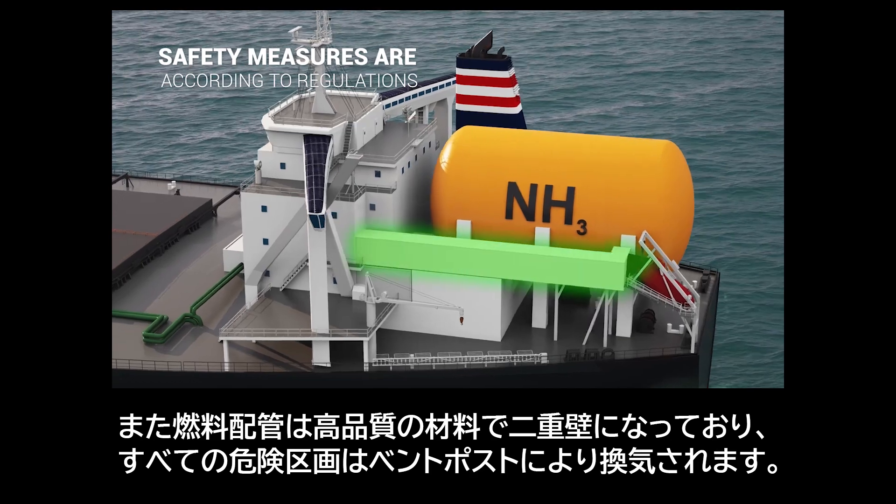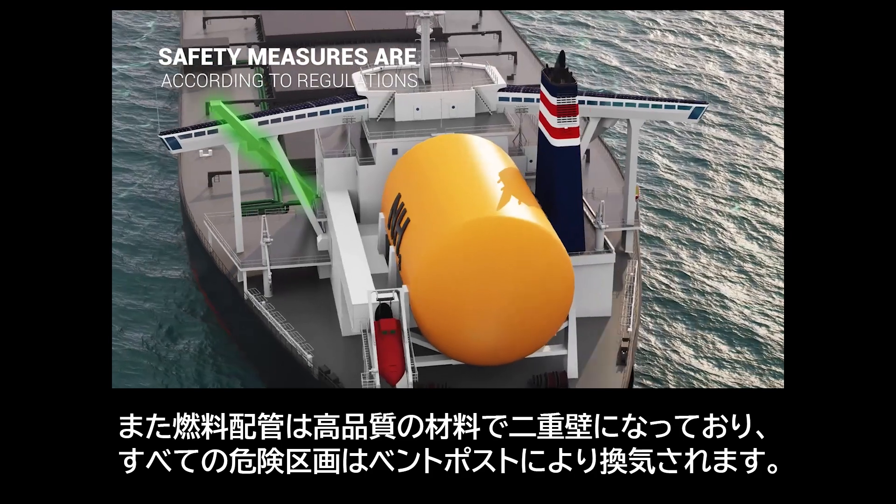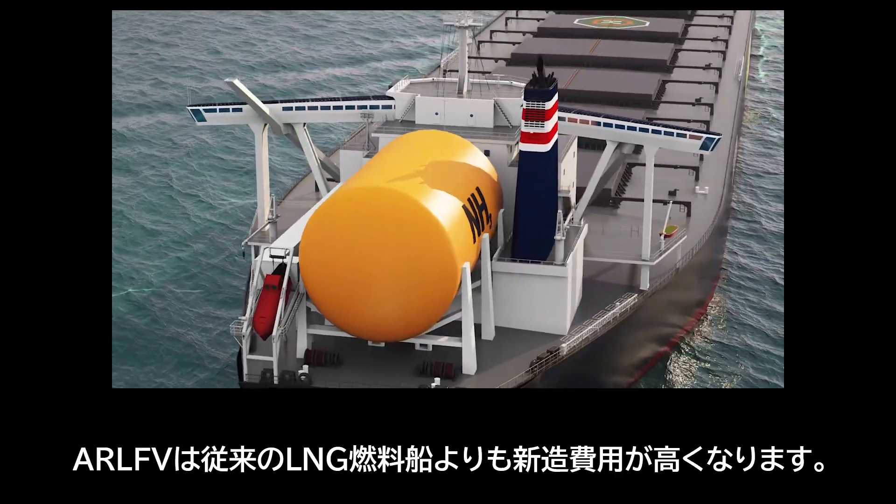Fuel piping is double-walled with high-quality materials, and all hazardous areas are ventilated to the vent post. As a new building vessel, the additional costs for ARLFV are higher than the cost for a conventional LNG-fueled vessel.